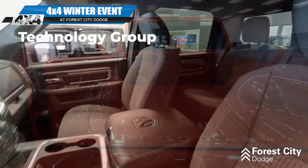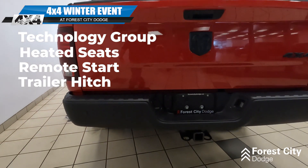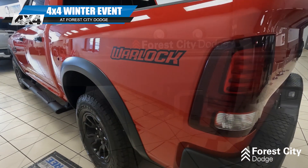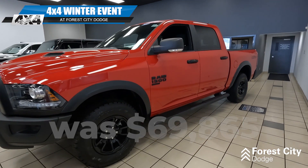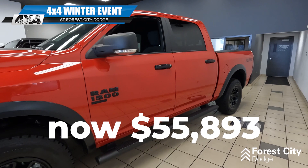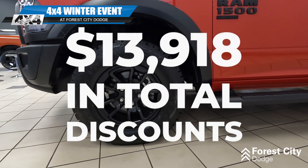It's loaded with options, has the technology group on it, the heated seats, the remote start, has a hitch on the back. As part of our winter 4x4 event, this vehicle was priced at $69,865 and has now been marked down to $55,893. That's $13,918 in total discounts.